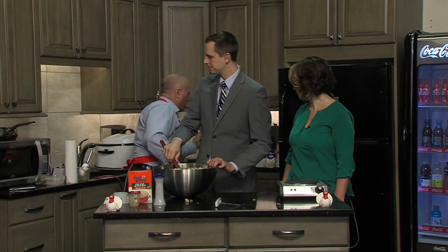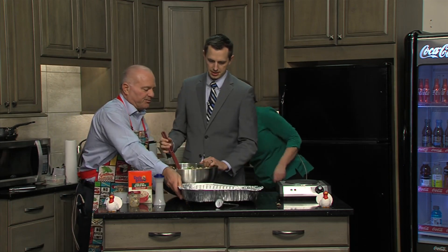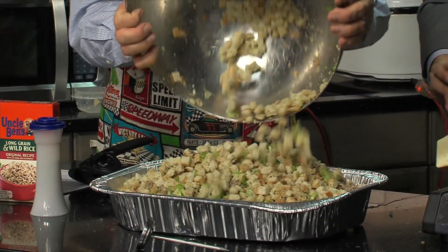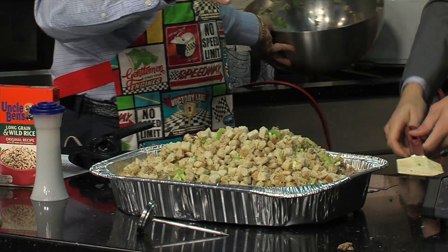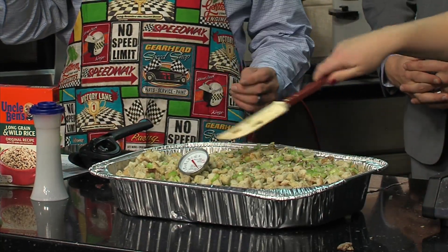You don't put it in the turkey. Take a pan, dump it all in there. Cover it with foil, stick it in the oven at 350°. Since most of the stuff has already been cooked, it takes about 45 minutes to an hour. Use a thermometer, make sure you get it up to temperature, and you'll be good.